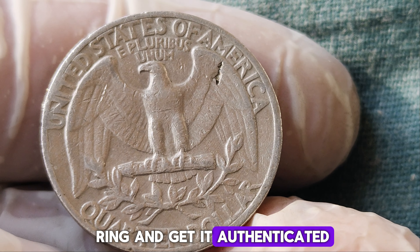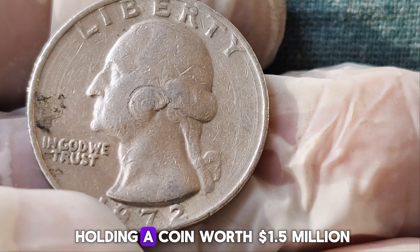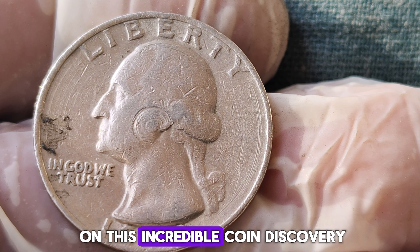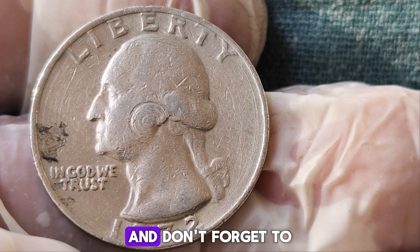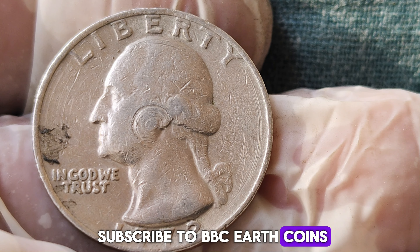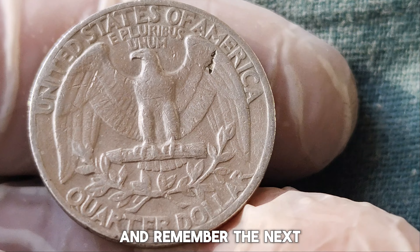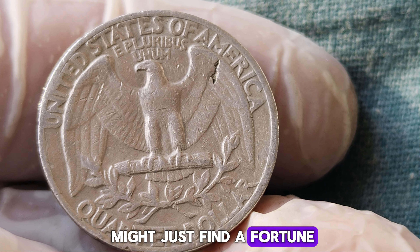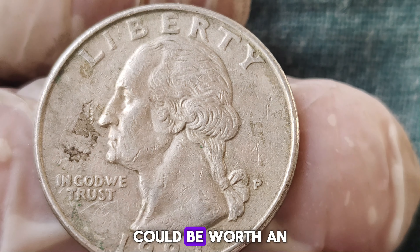To recap: if you come across a 1972 quarter, check its weight, listen for that silver ring, and get it authenticated if you think it might be the real deal. You never know — you might just be holding a coin worth $1.5 million. Thanks for joining us on this incredible coin discovery journey. If you enjoyed this video, give it a thumbs up and don't forget to subscribe for more amazing coin stories and tips. Hit the notification bell so you never miss an update. And remember, the next time you're checking your change, pay close attention — you might just find a fortune.